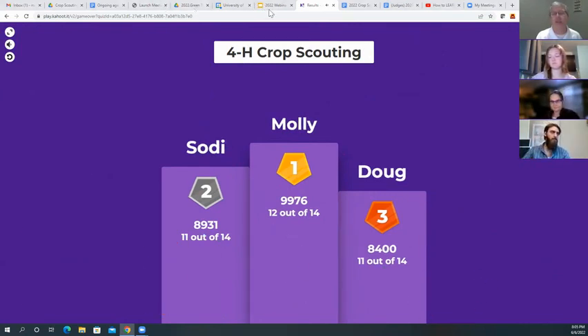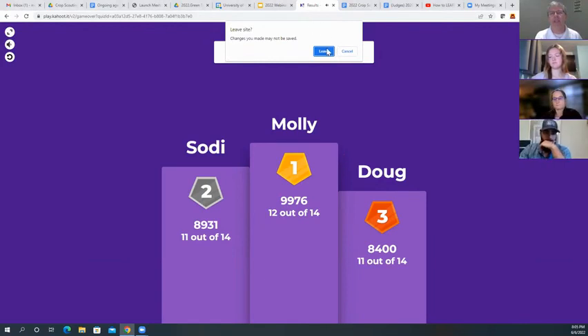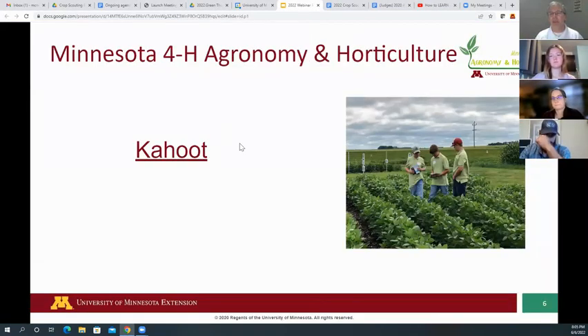Thanks everyone for playing. This is just an example of the different stations we would have — we wanted to give you an example with pictures of what that would be like. Each station would have about 20 to 25 minutes where you'd be given a challenge and work with an official who gives you questions.